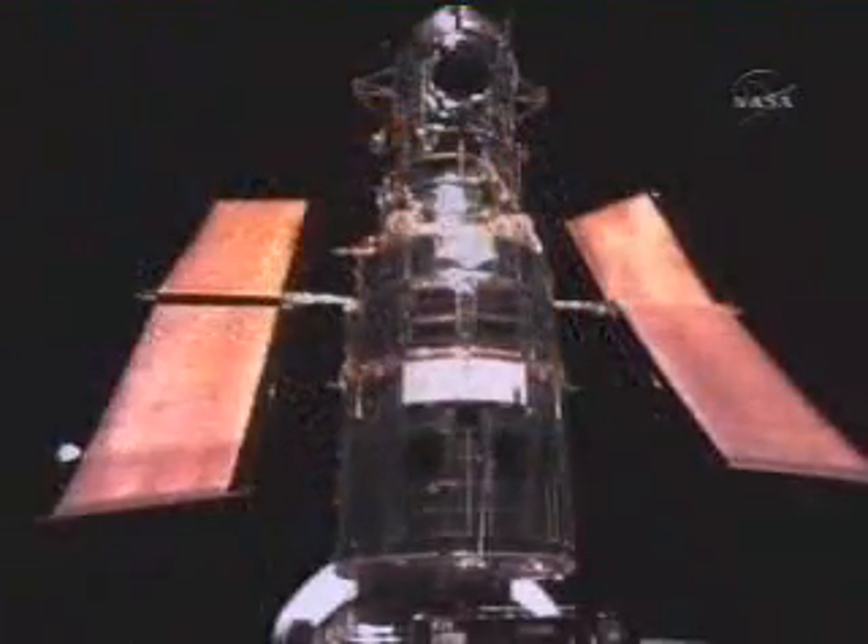On a later mission, it took a repair team up to the Hubble Space Telescope and saved the cutting-edge observatory.